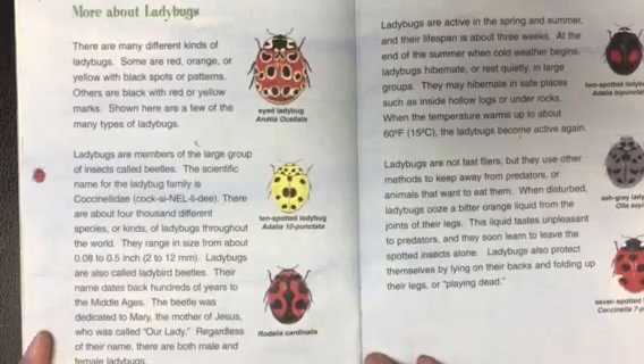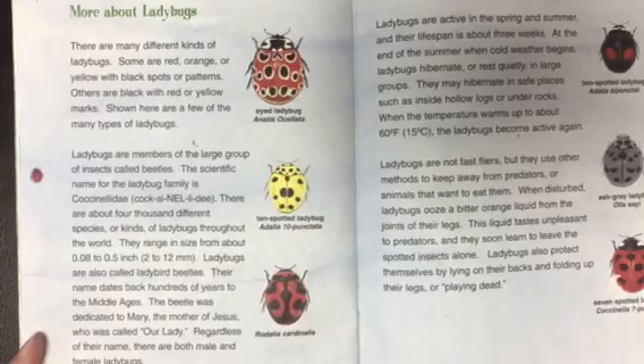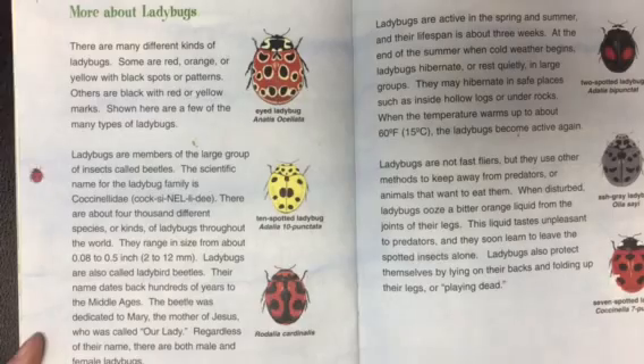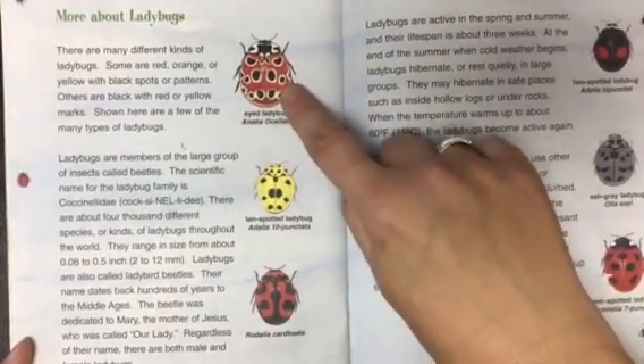And these are more facts about ladybugs. Did you know that there are many different kinds of ladybugs? Those are a lot of ladybugs. Some are red, orange, or yellow with black spots or patterns. Others are black with red or yellow marks. Shown here are a few of the many types of ladybugs.